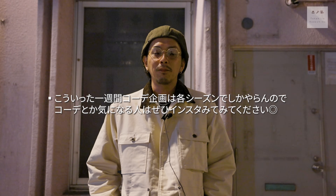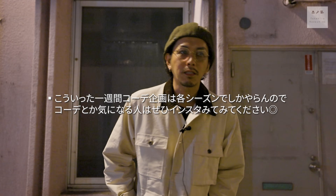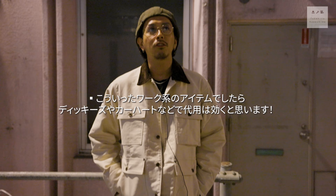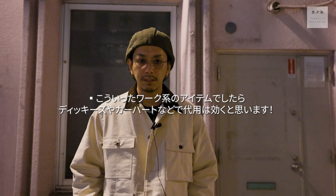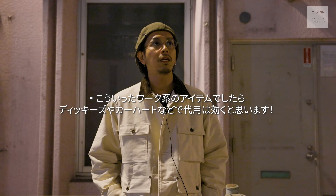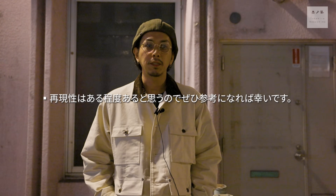1週間コーデいかがでしたでしょうか。最近インスタグラムもすごく更新していて、毎日コーディネートを載せたりとか、タバコ休憩の時にリールを撮ったりとか、そんな感じで日々のコーディネートやっているので、多分そっちを見ていた方が早い気はするんですけど、この秋冬の参考になれば幸いです。同じアイテムじゃなくても似たようなアイテムって絶対あると思うので、例えばオイルドチノウのパンツだったらディッキーズでも使えますし、ワークジャケットに関してもフィルソンだったりワークブランドが出しているようなジャケットでも再現性は高くできるかなと思います。